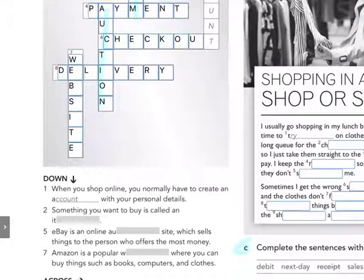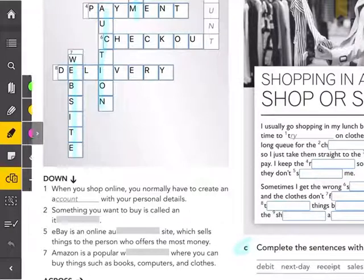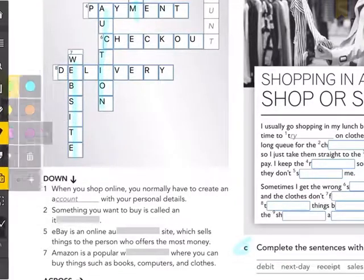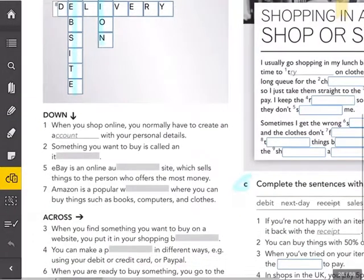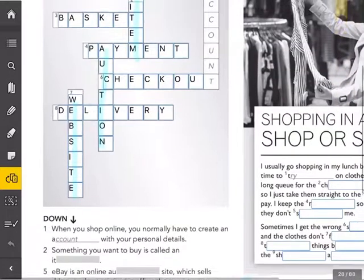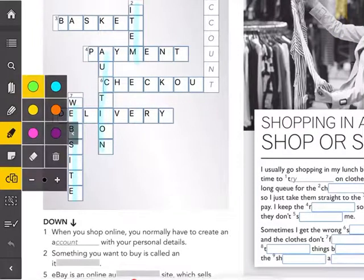And number seven down: Amazon is a popular website where you can buy things such as books, computers, and clothes. Now let's look at the clues across. When you find something you want to buy on a website, you put it in your shopping — number three across — your shopping basket.